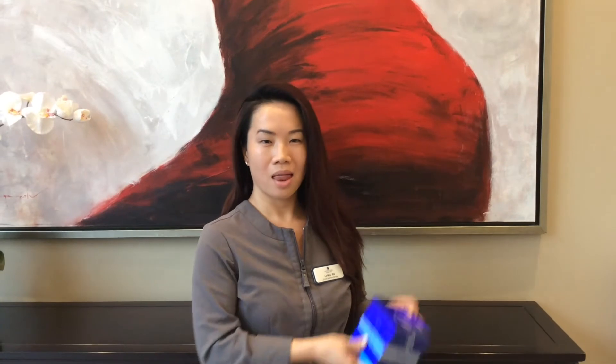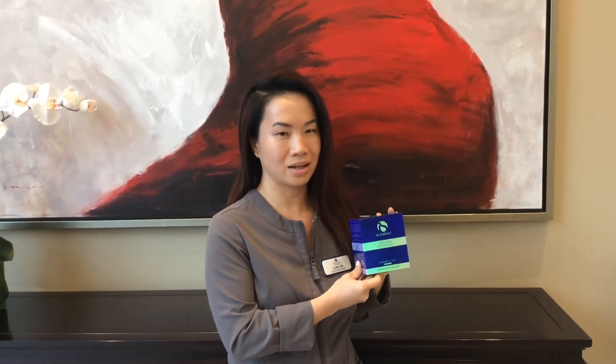Hi, my name is Lane Yu. My skin is dry, especially during the winter. So my go-to product is La Crème by iS Clinical. I love it because it leaves my skin hydrated but doesn't make it greasy.